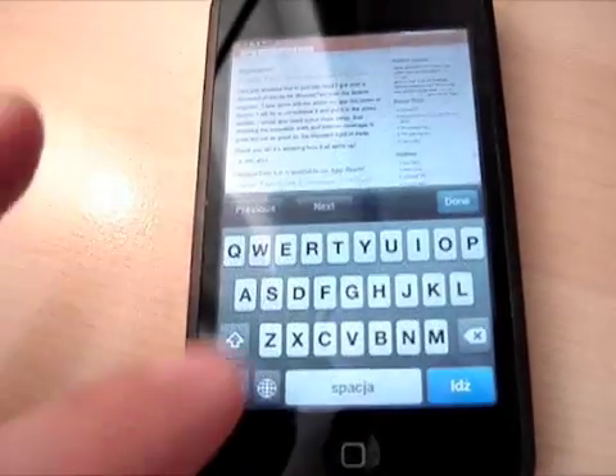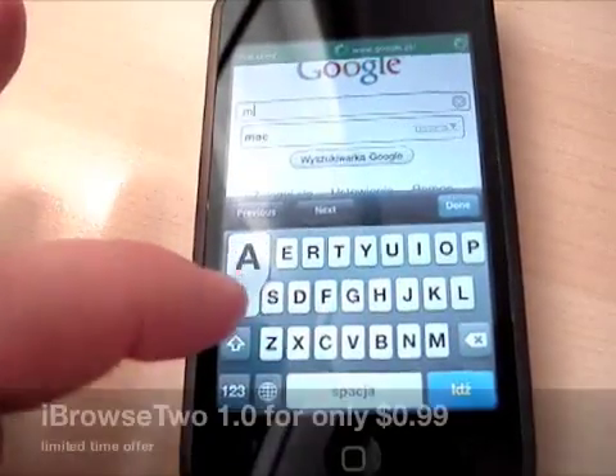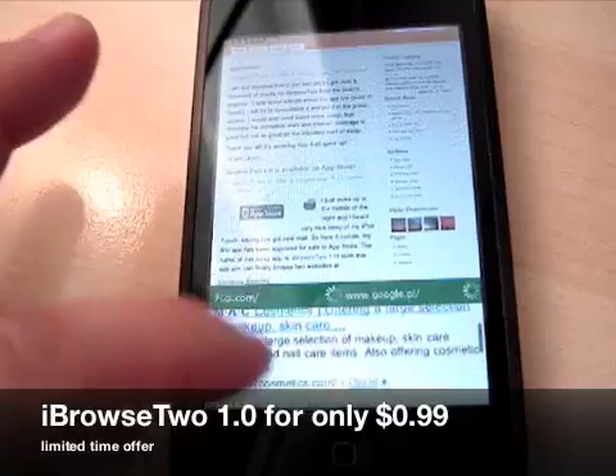For example, you can tap here — everything jumps up nicely. You can search, for example, for — I don't know — Mac, and everything jumps back into place. So you still have the same size here.